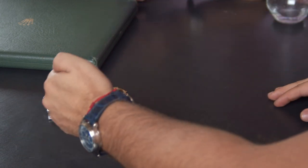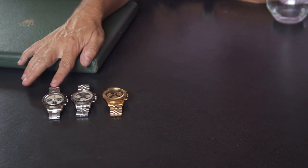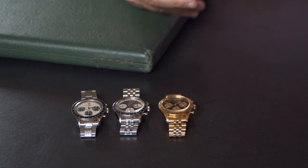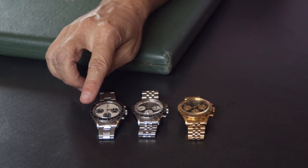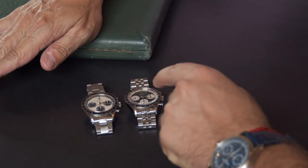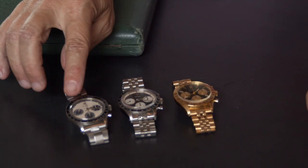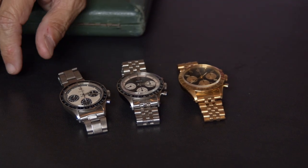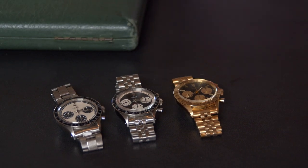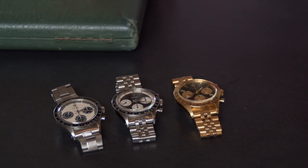The most valuable is the white 6264 because it had only about a one-year production run. The geeky detail: this dial only has two colors — white and black — called the Panda dial. The Panda dial only came on this and one other Daytona reference, making them very rare. When Matthew first started, everybody wanted the three-color dial with red, thinking it was more attractive. But now in today's market, the Panda is much more in demand than the three-color.